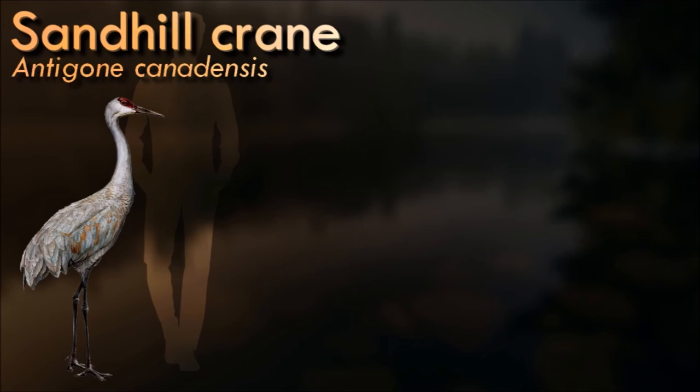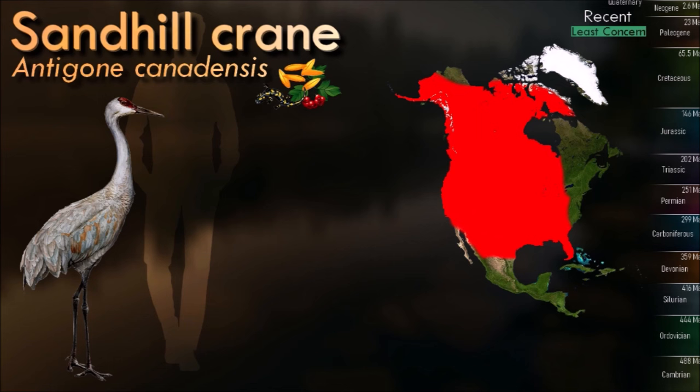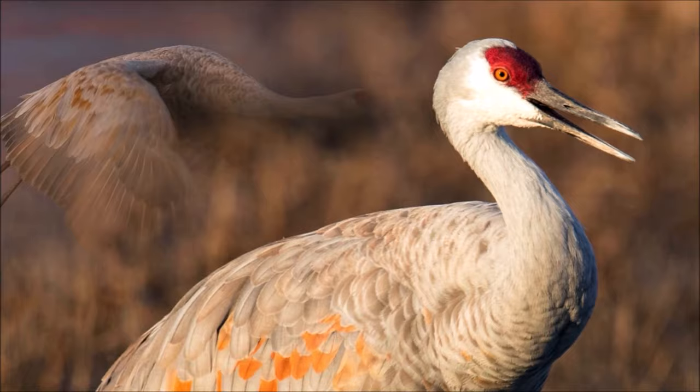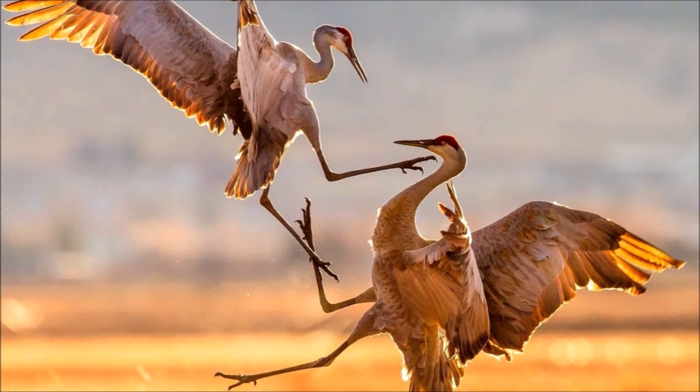Sandhill cranes are fairly social birds that usually live in pairs or family groups through the year. During migration and winter, unrelated cranes come together to form survival groups that forage and roost together. Such groups often congregate at migration and winter sites, sometimes in the thousands. As a conspicuous ground-dwelling species, sandhill cranes are at risk from a few predators. Corvids, gulls, raptors and mammals feed on young cranes and eggs.